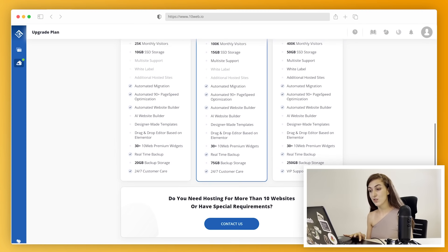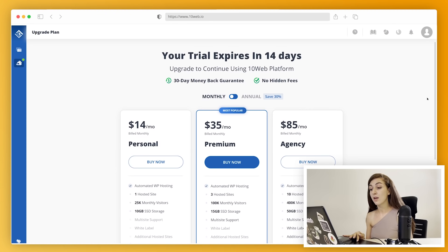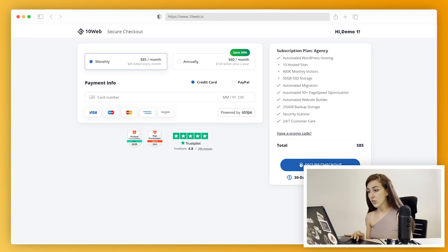Now let's take a look at the democratic pricing system of TenWeb's automatic WordPress platform. If you're an agency or business and want to use the multi-site and white labeling features, you're better off going with the agency plan — that's $6 per hosted website for top-notch automatic hosting powered by Google Cloud. A great deal if you know the market.